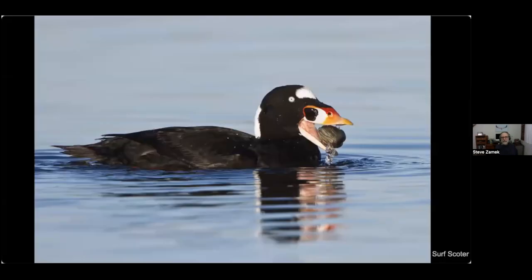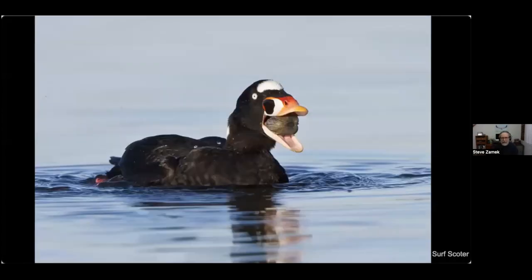But the surf scoter doesn't have to break the clam open — its bill isn't equipped for that, but it just swallows the clam whole. It can break it down in its gizzard and will consume rocks to help break it down inside its digestive system. It's pretty amazing they can just digest something like that.